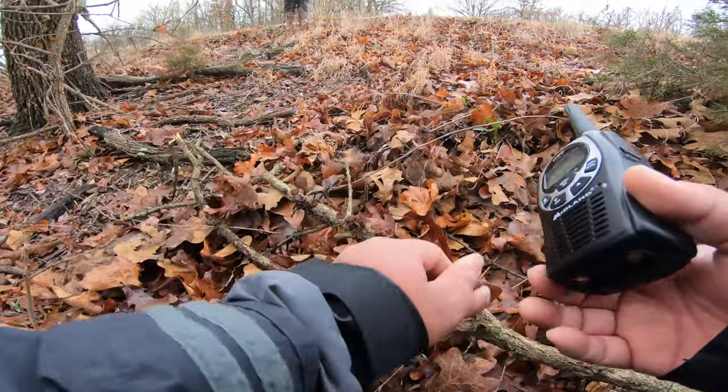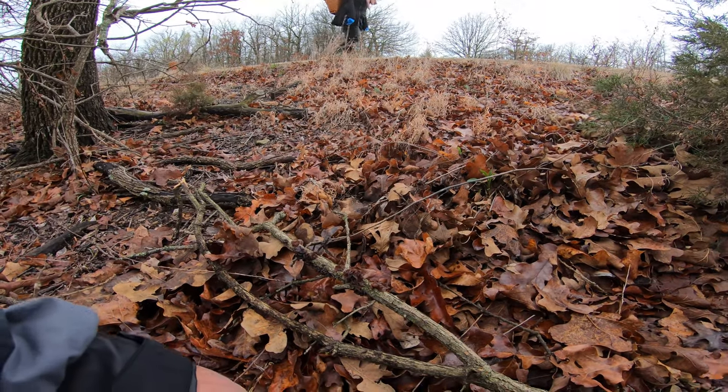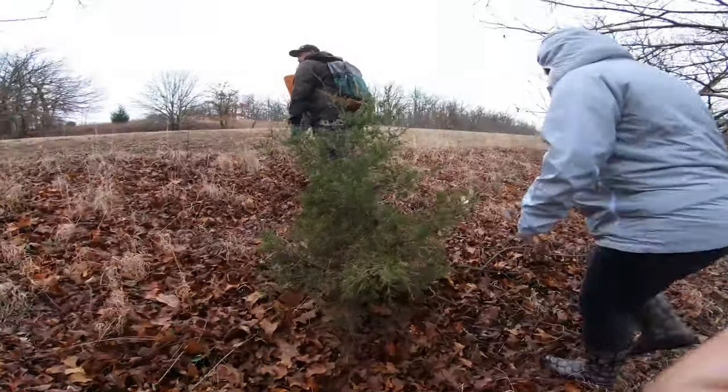I'll put you gently back. It's right by this green tree, okay. That's how we mark stuff.